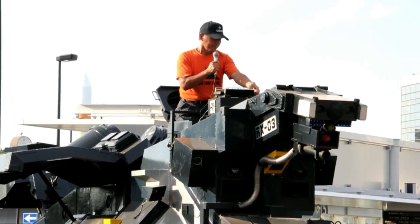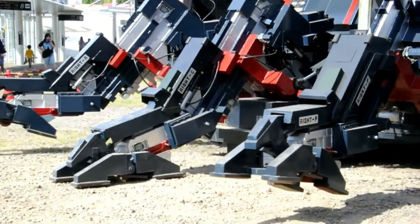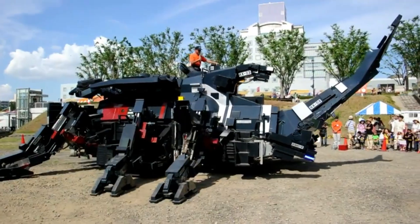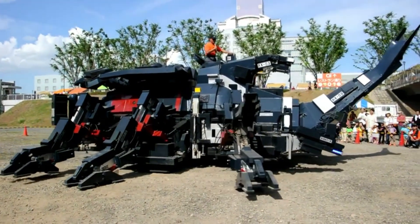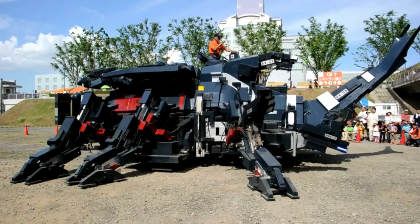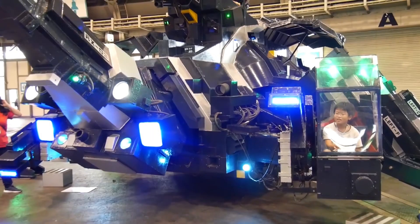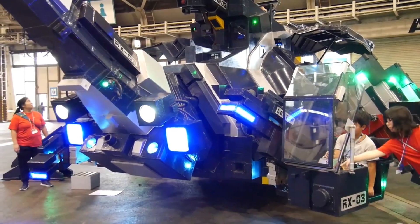Kabutam RX-03 — a giant robotic beetle. Japanese engineer Hitoshi Takahashi spent 11 years building the Kabutam RX-03, a massive robotic beetle measuring 11 meters long and weighing 17 tons. It not only walks but also releases puffs of smoke. Operable remotely or from inside the cockpit, this creation showcases the possibilities of human ingenuity.